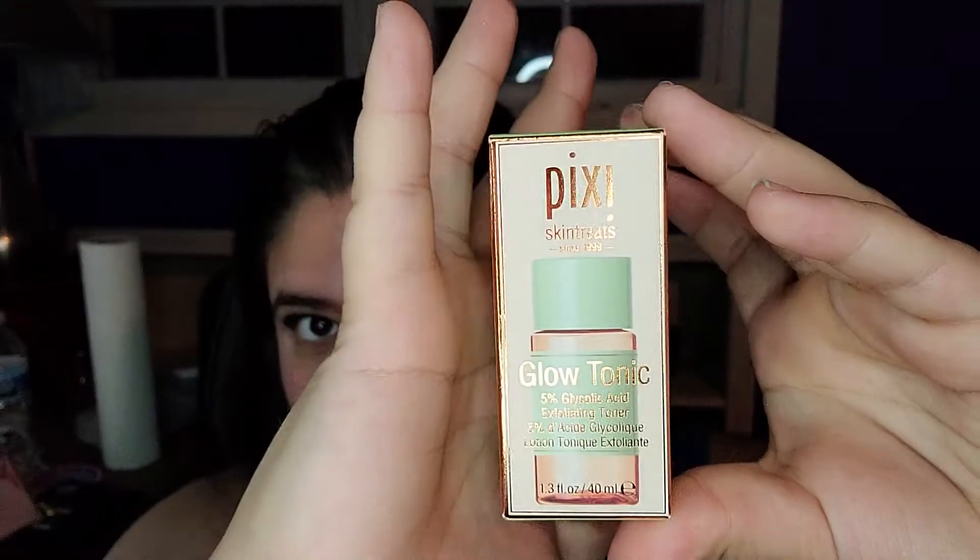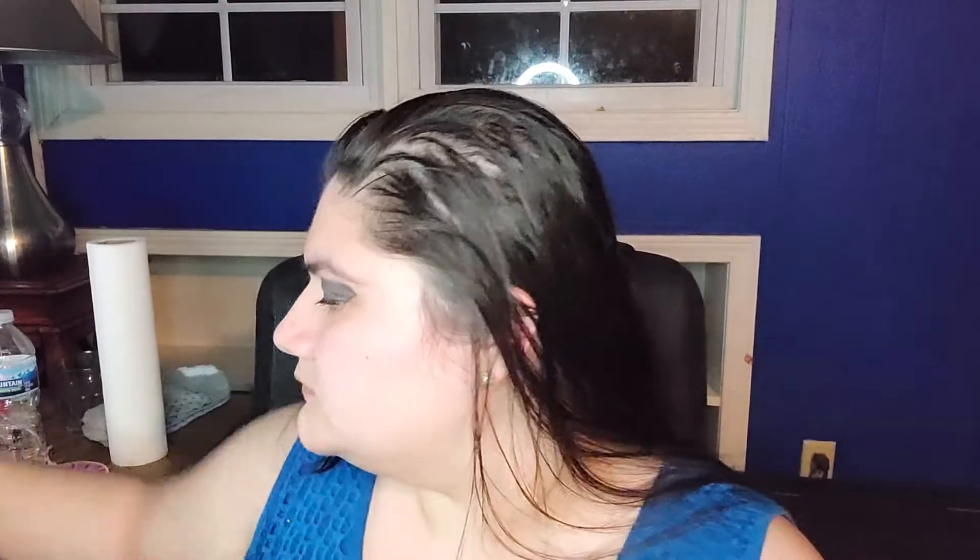First thing I am pulling out is from Pixie, the Skin Treats Glow Tonic. I've had this before — it's nice. The one I had was a smaller sample, though. This is what it looks like. And if you didn't watch the other video mystery bag for this, they're supposed to come with six items and they're $14.